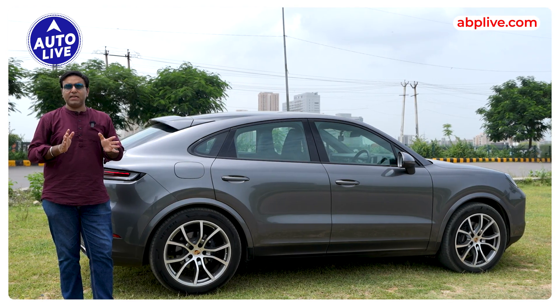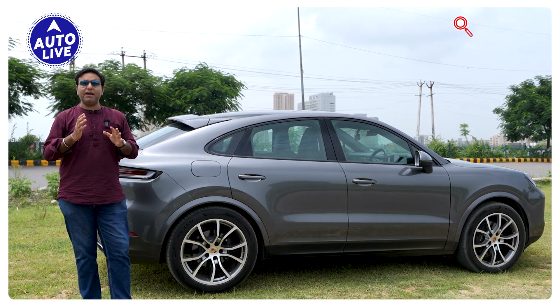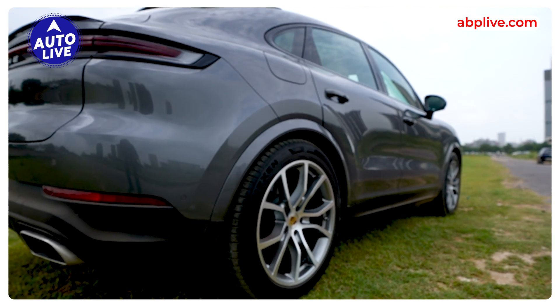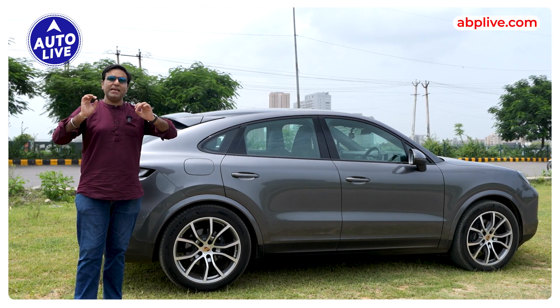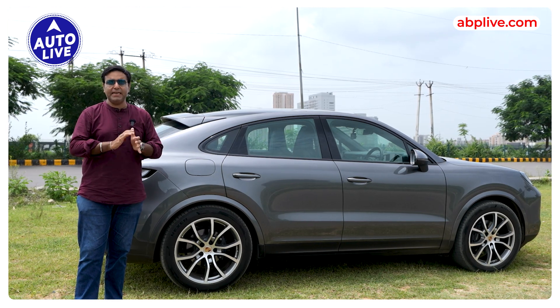This is the new Porsche Cayenne, but it is not a new generation — it is basically a big facelift. If you talk about Porsche, it will evolutionize its design. It means that it doesn't change much, and people like this design. The design of Porsche is very classy, very minimalistic and sporty. That has been maintained with the new Cayenne.